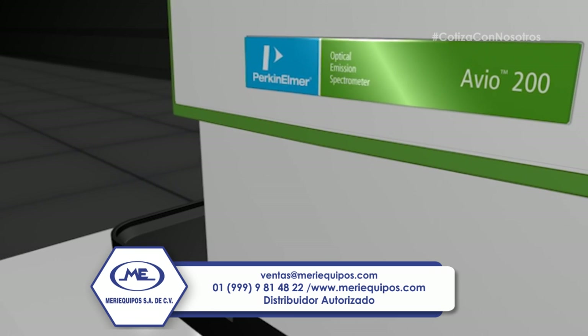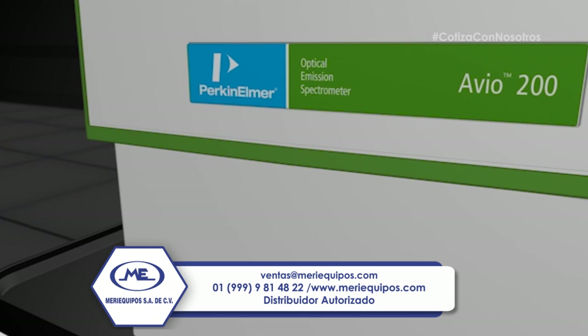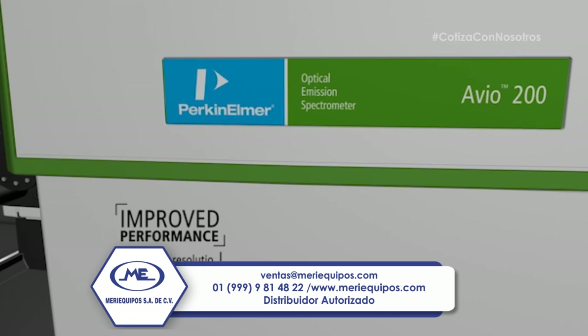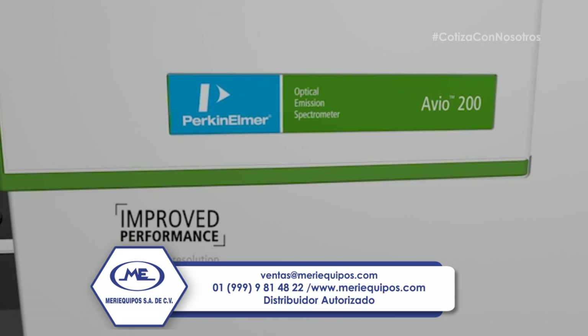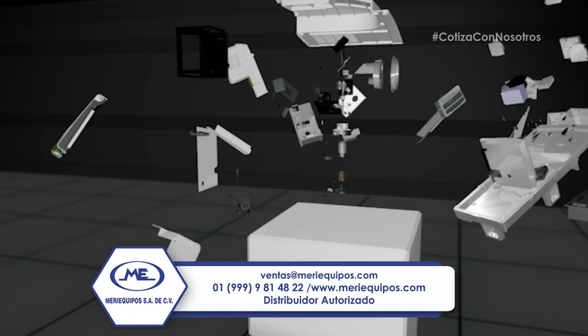Backed by the expertise and insight of a global leader in atomic spectroscopy, the Avio 200 ICP makes high-performance analysis attainable for all labs. It delivers superior resolution and 100% sample matrix flexibility with full access to all wavelengths. How is the Avio 200 an improvement in ICP?